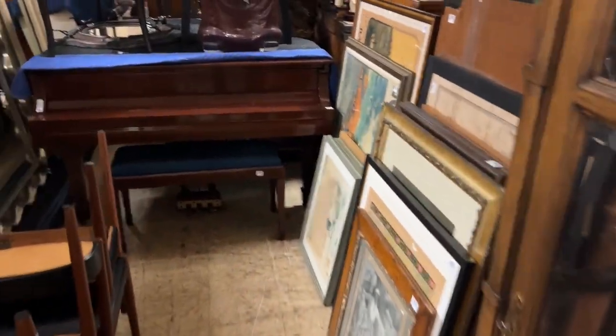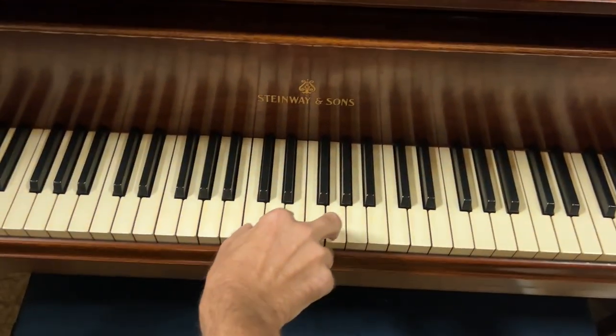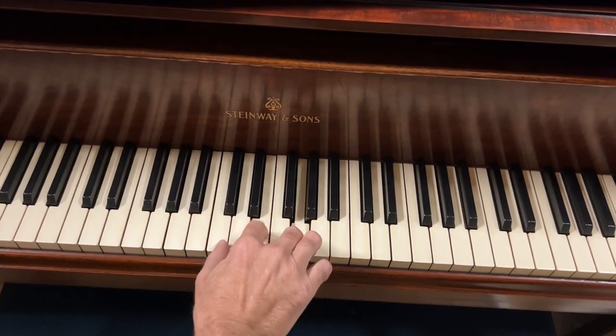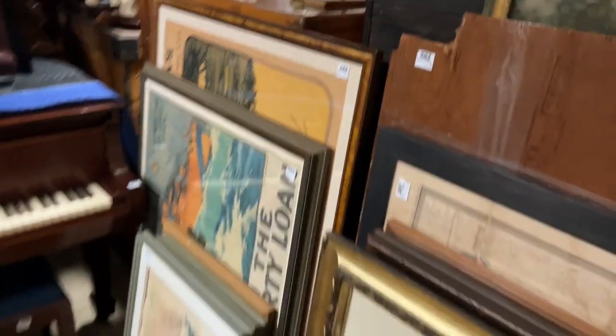We have grandfather clocks, lots of art, and there is a Steinway baby grand piano right here that we did not bury. Very nice — well done. All the art back here.